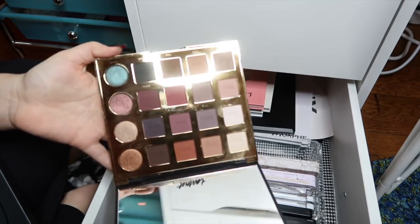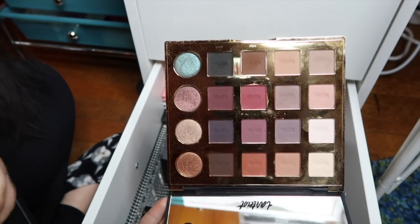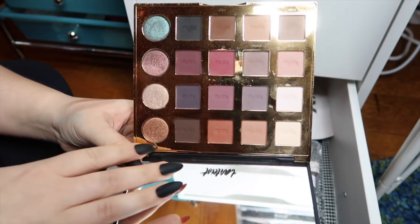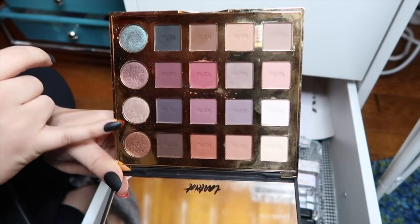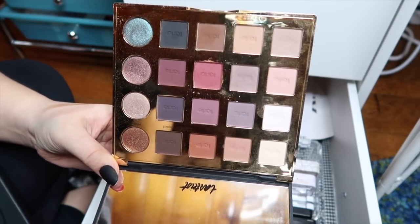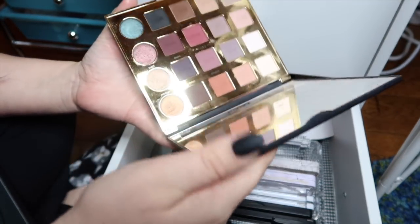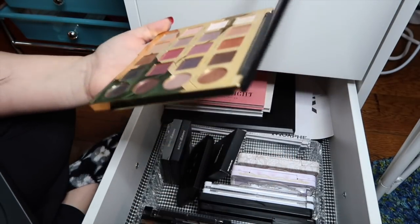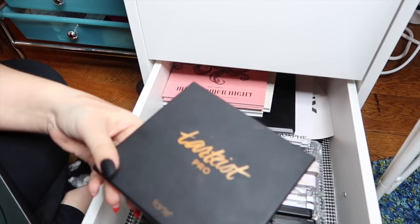Next I have the Tartiste Pro palette, which was a birthday gift a couple of years ago. I love the first row and the top row, but I've barely touched the two middle rows and I'm not a huge fan of the shimmers on the end. I'm very on the fence about this palette and I need to pull it out and try it again to see if it's really worth keeping. One of the best parts for me was the huge mirror that stands up on its own — great for travel — but that's not really worth keeping a palette just for a mirror, so I'll give it one more try.